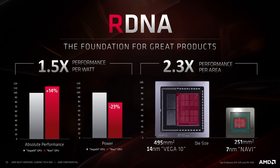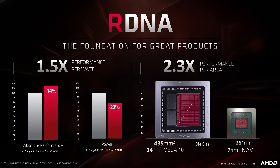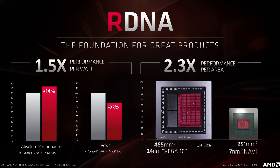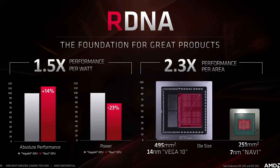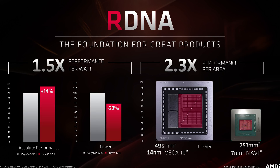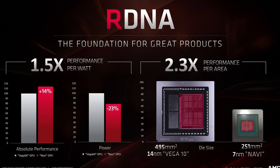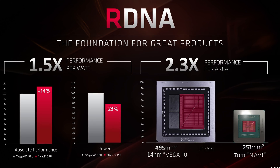When comparing AMD's 14nm GCN GPU at 495mm² in Vega 64 versus their new 7nm Navi GPU at 251mm², Navi has 14% better performance and consumes 23% less power for a total performance-per-watt gain of 1.5x. With such a huge size disparity, you'd have to wonder what AMD could do with, say, 80 compute units. Hopefully we see something like that in the future, because it could really challenge NVIDIA's top-end GPUs.